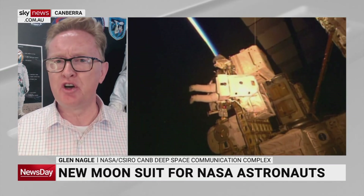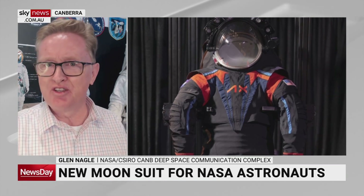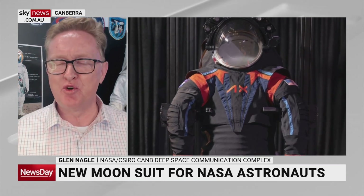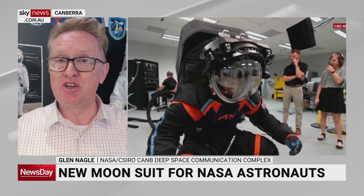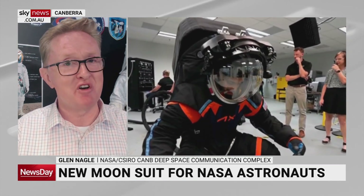The outer material of the suit on display today is black, but the actual flight suits will be white — just like the original Apollo suits — mainly for thermal reasons. The outer material is a woven fibreglass, making it extremely strong and very hard to tear.